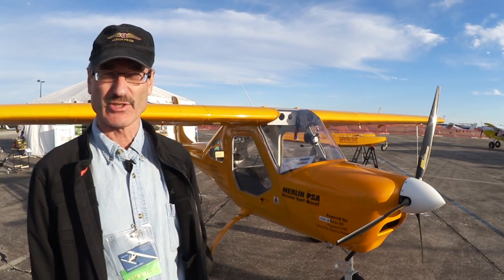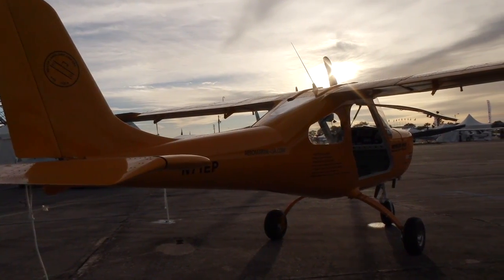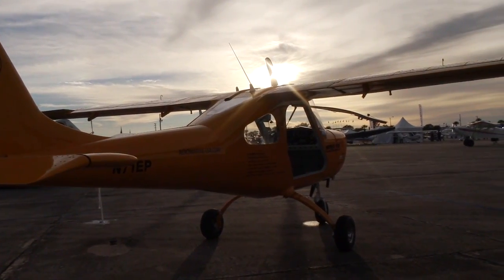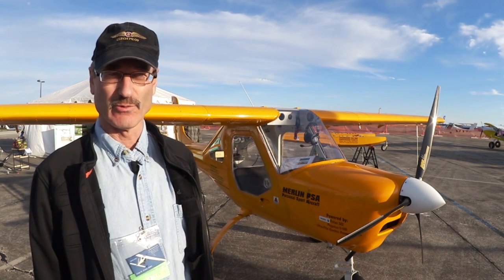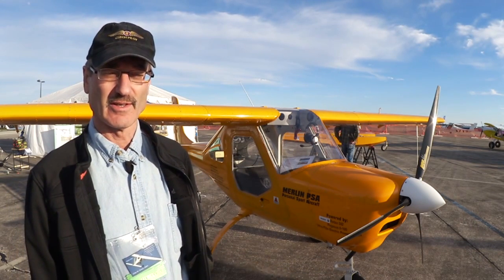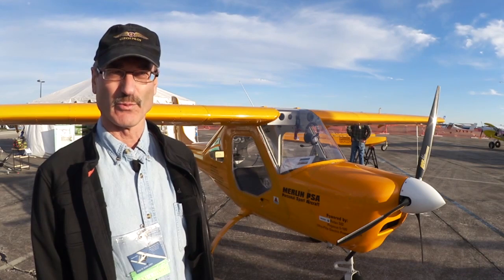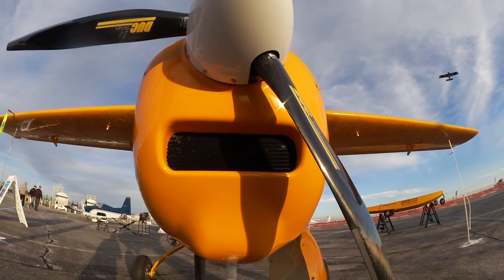It's made with modern technology — 3D design software that goes right into the machines that punch out the holes, and the holes actually match at finished size, so there's very little work to do to put it together. You still meet the 51% rule, and you learn everything about every system in the aircraft and every part of the assembly.